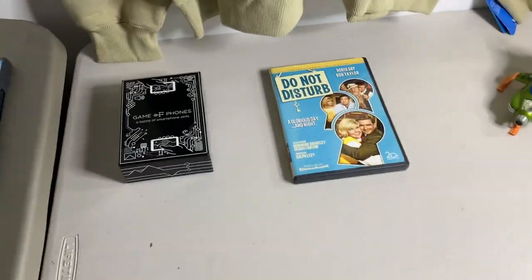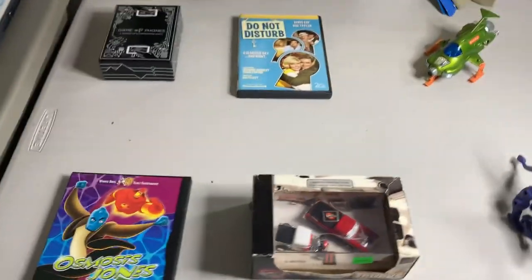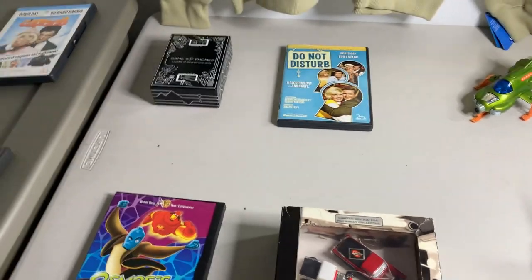It is Monday morning. I have 12 eBay orders to pack up and ship out today — pretty good start to the week. Let's go over everything that's sold.